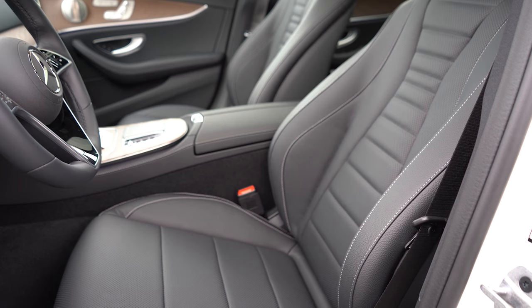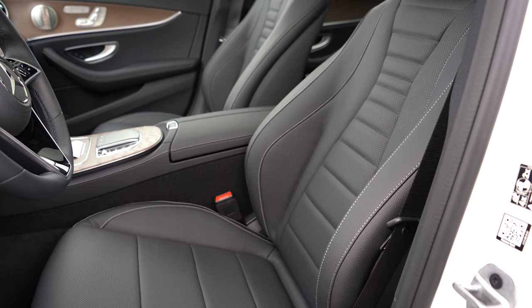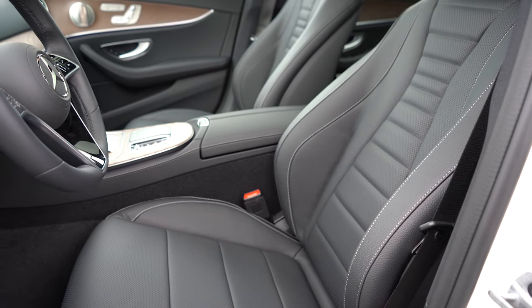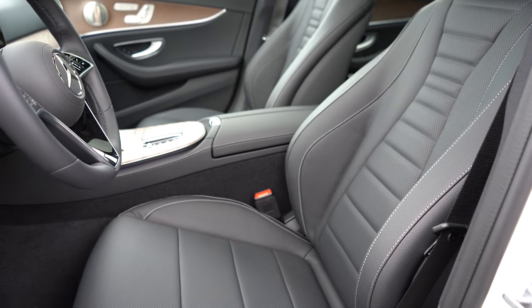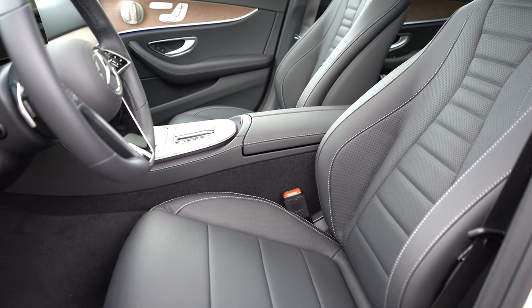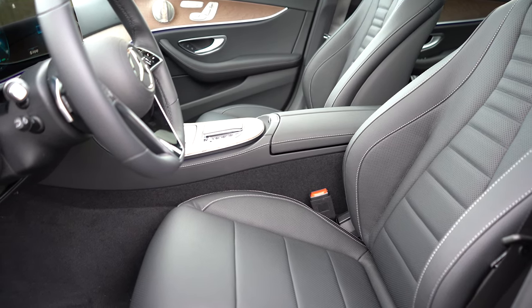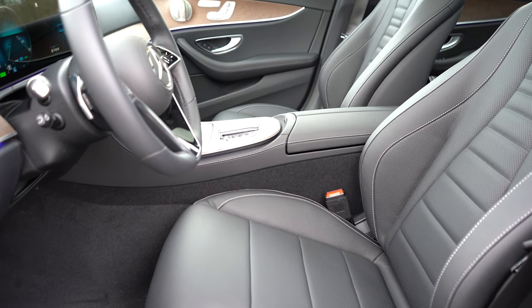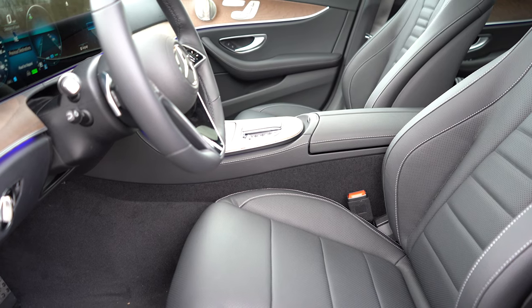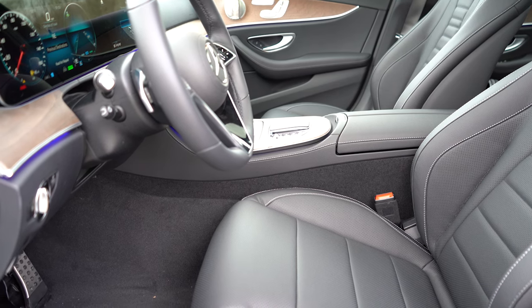Moving up to the front seats — power adjustable with four-way power lumbar comes standard, with memory settings for up to three drivers. MBTex upholstery is the standard finish; leather seating is available for an additional $1,620. Heated seats come standard, ventilated front seats go for $450, and there are massaging seats optional as well. There's a warmth and comfort package for $1,050 that adds rapid heating front seats, a heated front armrest, and a heated steering wheel.